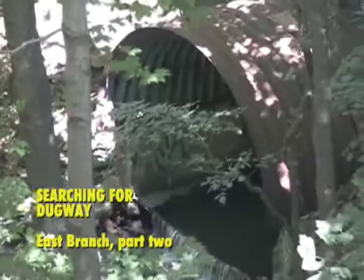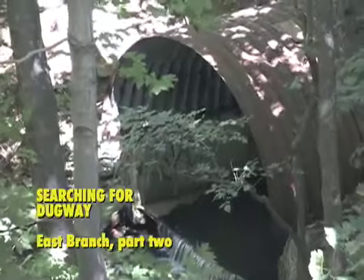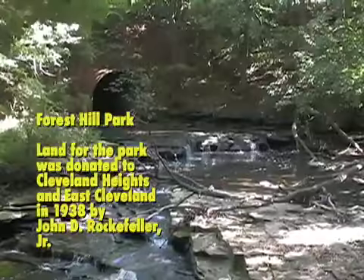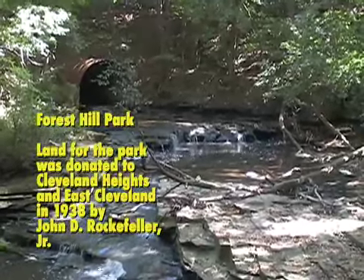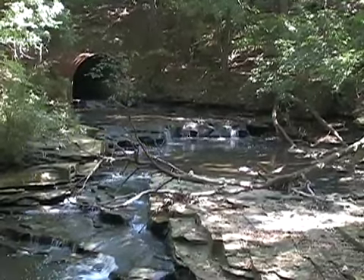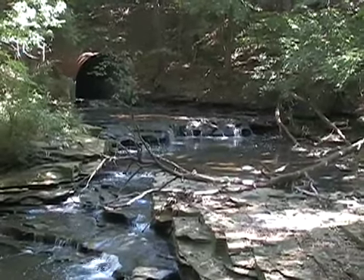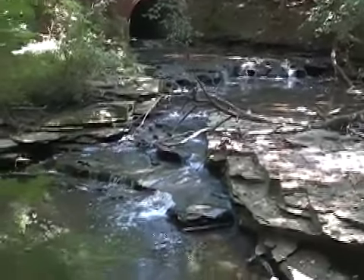The culvert again comes the east branch of Dugway Brook. In the whole length of Dugway Brook, the east branch, and its whole journey to the lake, Lake Erie, this is the only stretch, a short stretch in the park, where there is public access to the lake, so we should take advantage of it.